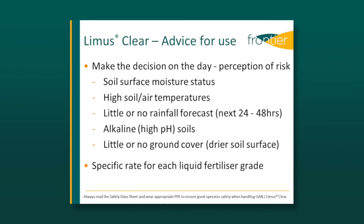One big advantage of the product is you decide on the day of application whether to include it or not. So if the soil surface is dry, there's no significant rainfall forecast in the next couple of days, and it's warm, the risk would warrant its inclusion. High soil pH and little or no ground cover also increase this risk.